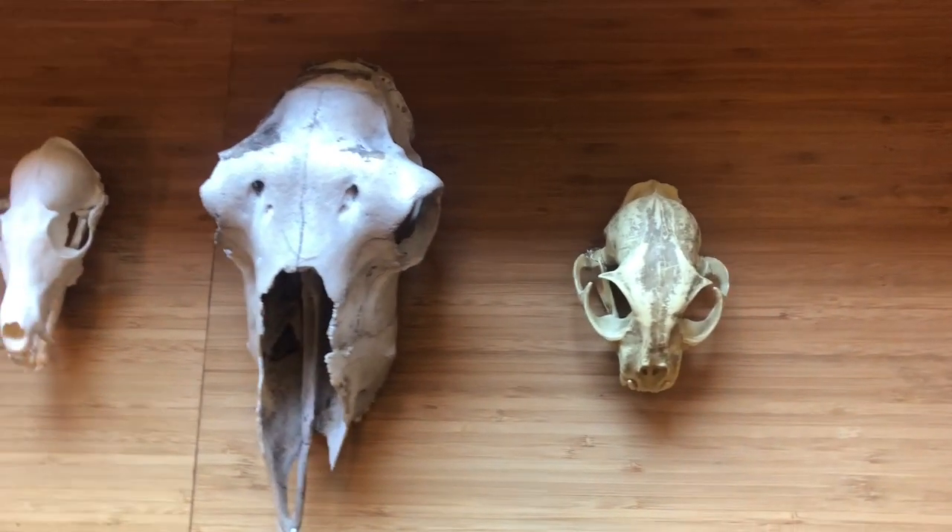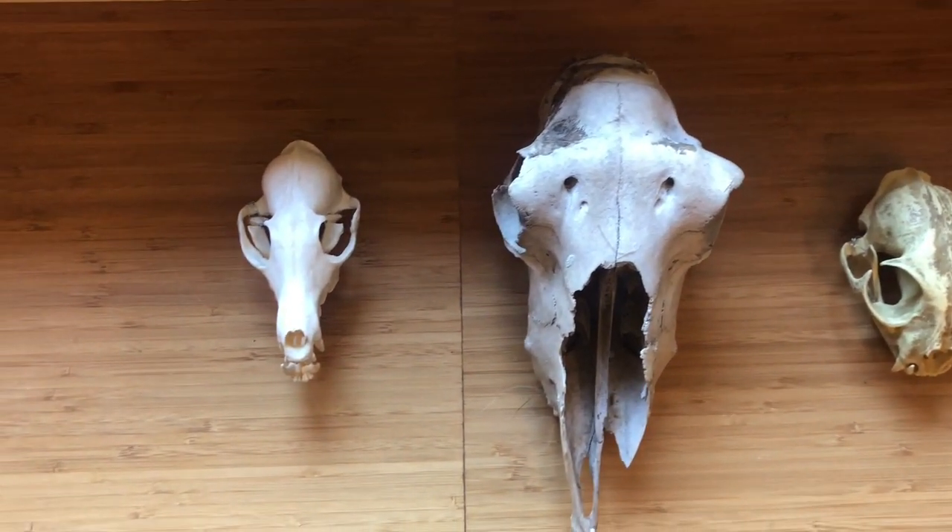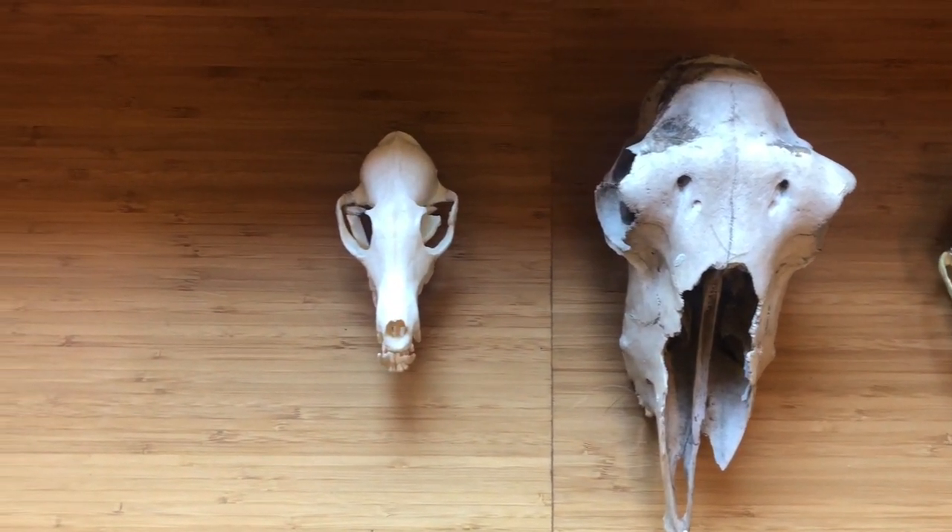Here we have the skulls of three different animals. We can tell if that animal was an herbivore, carnivore, or omnivore by looking at the teeth.